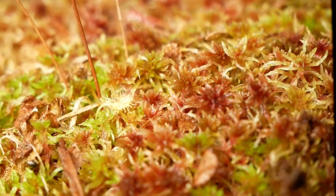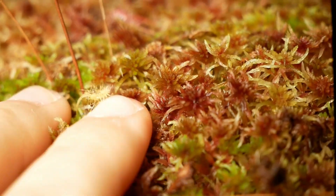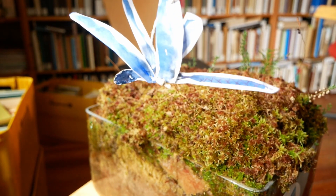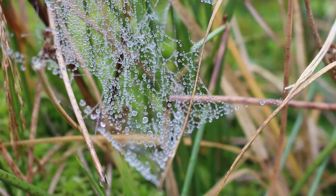Next to the peat mosses, other rare bog species have also established at the sphagnum farming site, such as sundew or bell heather, and rare dragonflies and spider species use the sphagnum farming site as a surrogate habitat.